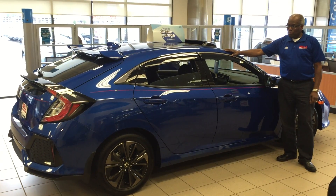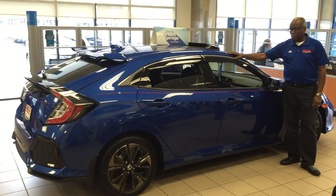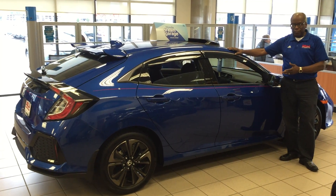This is Larry Knox here at Della Honda, here to introduce the new 2017 Honda Civic Hatchback. It's been gone for 11 years, a lot of people have been asking about it, and it's finally here.